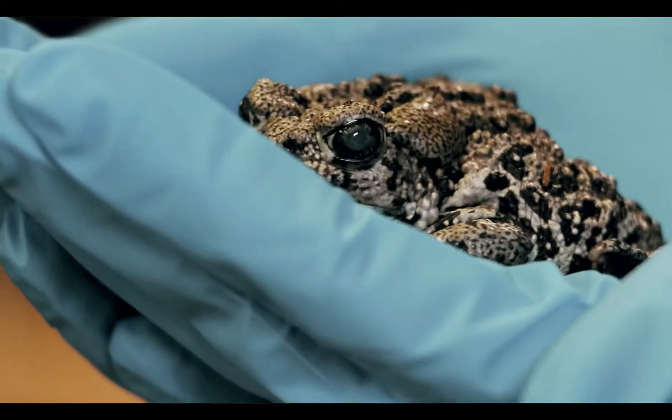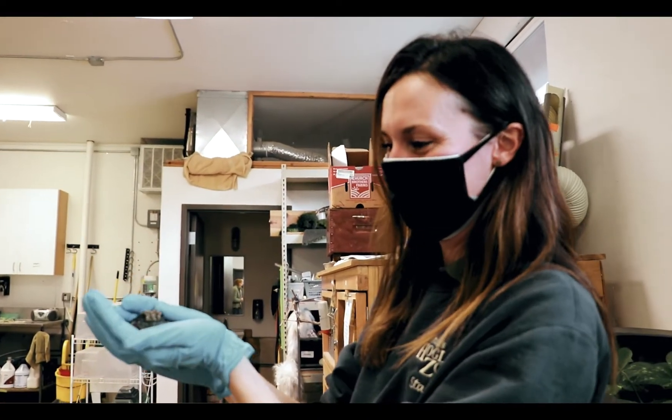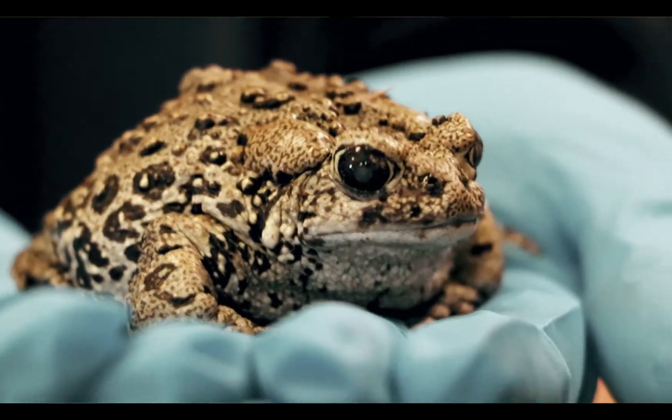I hear people say, 'When I was a kid I heard frogs everywhere, I always used to see boreal toads, but now I don't see them and I can't show my kids that aspect of nature.' I think it's important for people to care so we can bring that connection to nature back.